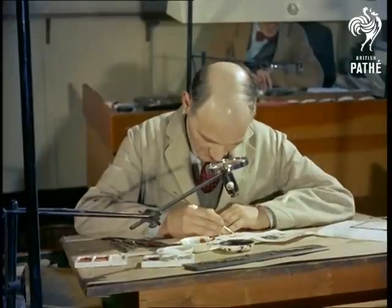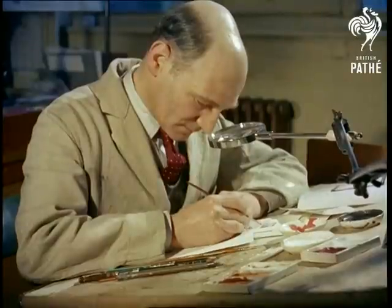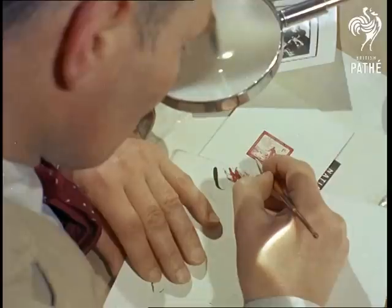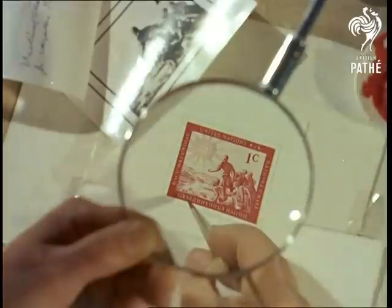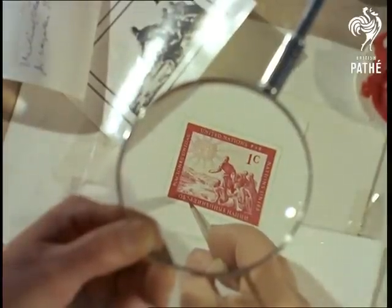In the heart of the City of London, at a factory which would be a seventh heaven to schoolboys and forgers alike, an engraver puts the finishing touches to one of the world's latest postage stamps — the new one-cent stamp of the United Nations.